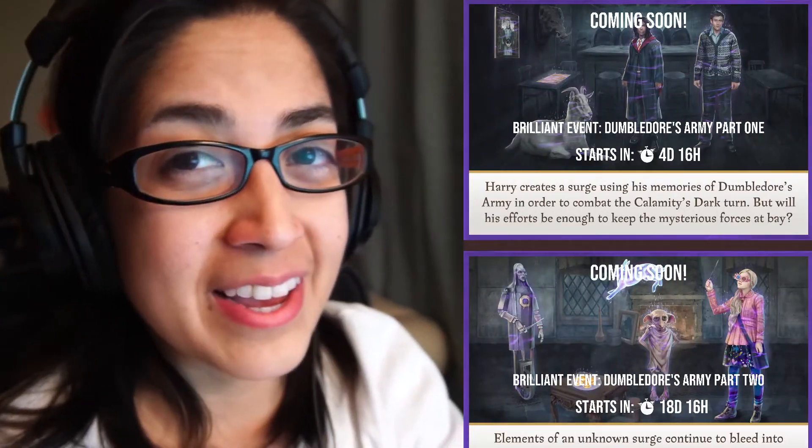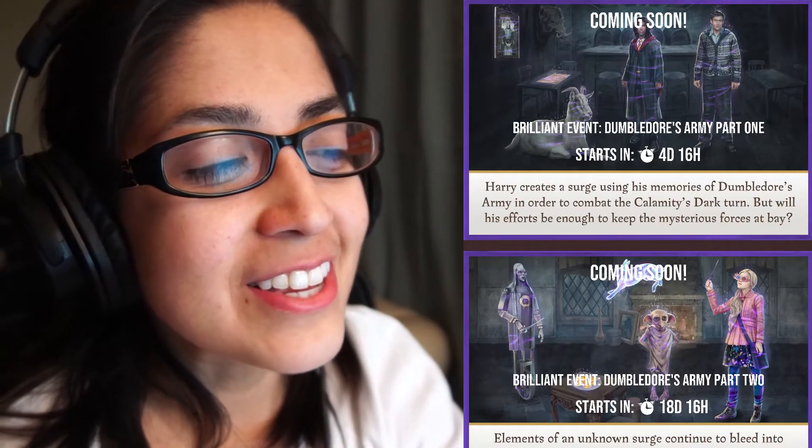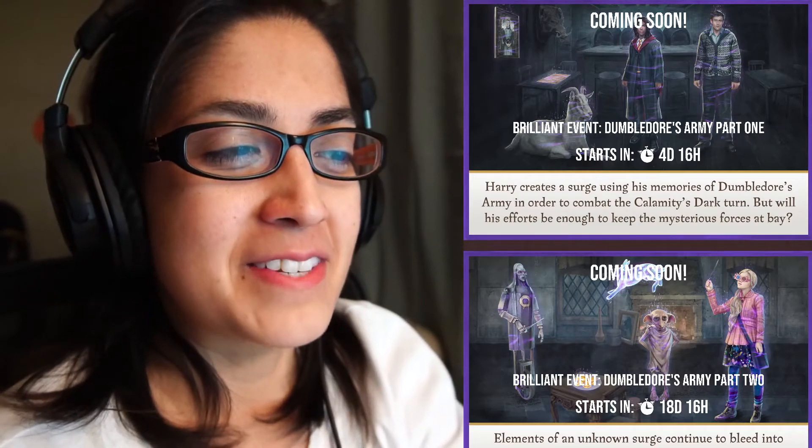There are story descriptors for these Brilliant Events. For Part 1, Dumbledore's Army, it says: Harry creates a surge using his memories of Dumbledore's Army in order to combat the Calamity's dark turn. He's raising up these memories of Dumbledore's Army to defeat the darkness — but will his efforts be enough to keep the mysterious forces at bay? We know the answer to that question.